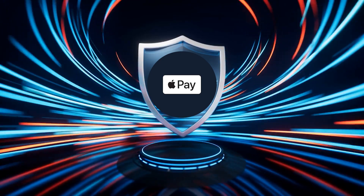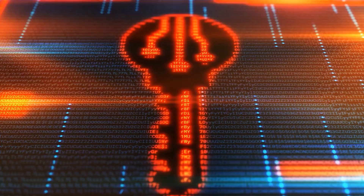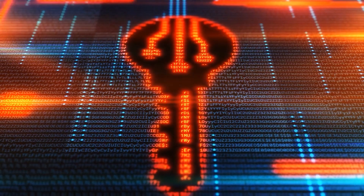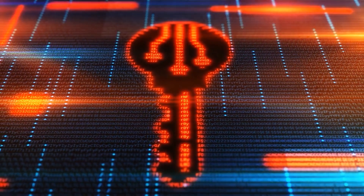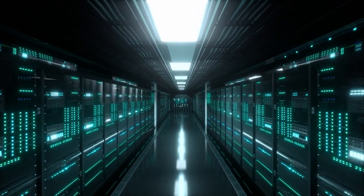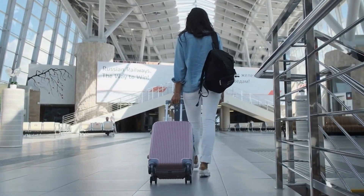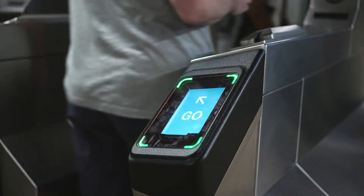Apple Pay is built with privacy and security in mind. Each transaction uses a unique device-specific number and a transaction-specific dynamic security code. This means your card details are never stored on your device or Apple servers, and they're never shared with merchants. It works virtually anywhere contactless payments are accepted, and in supported apps and websites you can check out with just a few taps. For frequent travelers, Apple Pay can even be linked to certain transit systems, making your journey completely tap and go.